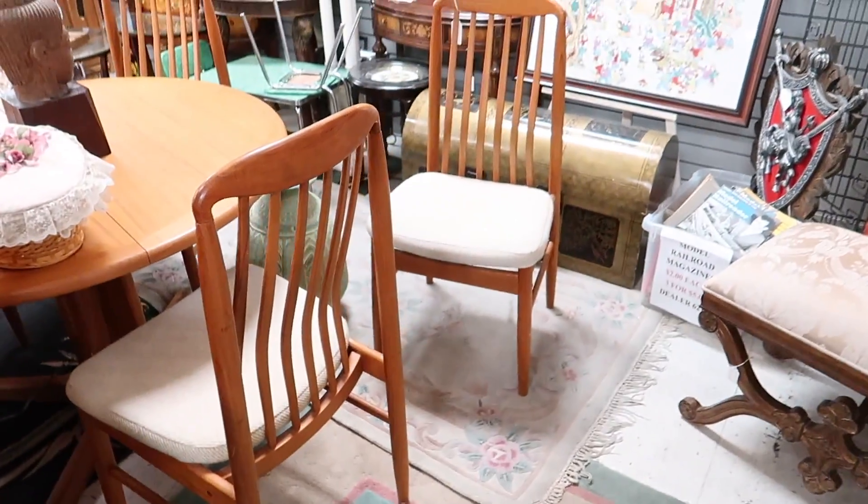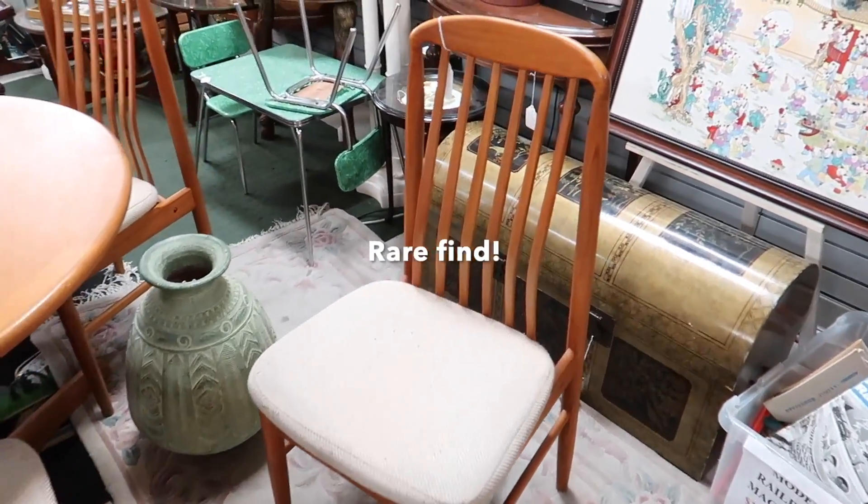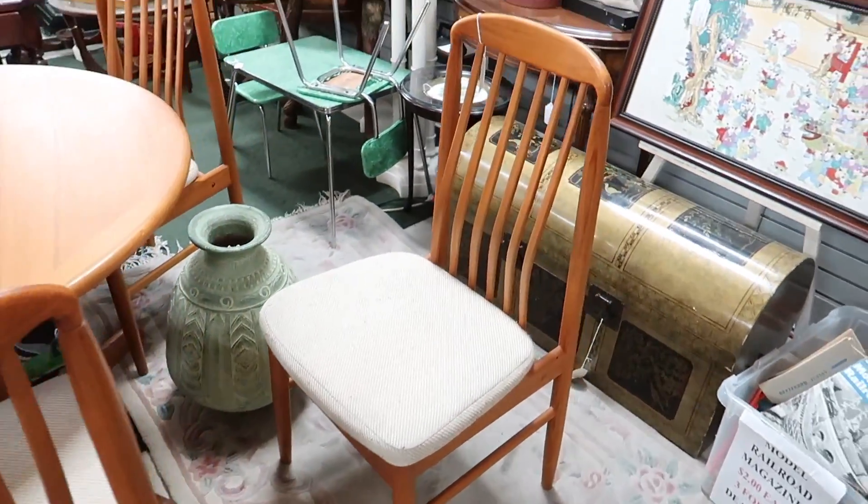I just found the most amazing thing — okay, hold on, let me just show you. So I just found some really rare mid-century modern chairs. These are by Benny Linden, and I believe it's from the 70s. He's a Danish designer.